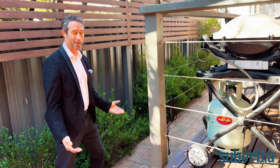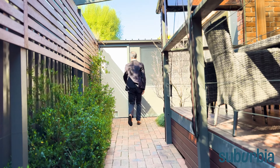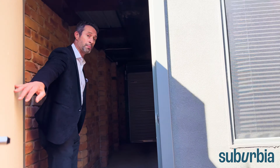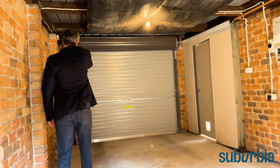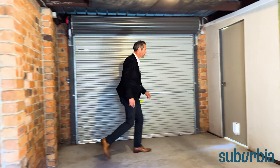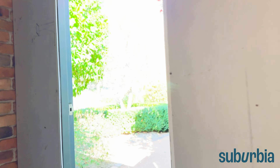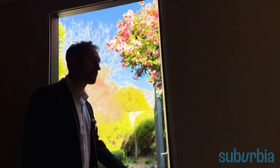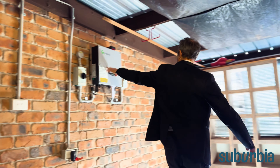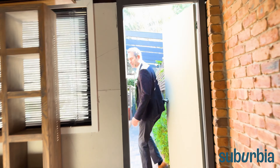Down three steps and along a paved path, we come into the back of the garage. There's a remote-controlled garage door as the main entry, plus a side door so you can park here and walk along the path or up to the deck area. This is also where the solar system operates from — the inverter is here — and there are storage shelves that will be included in the sale.